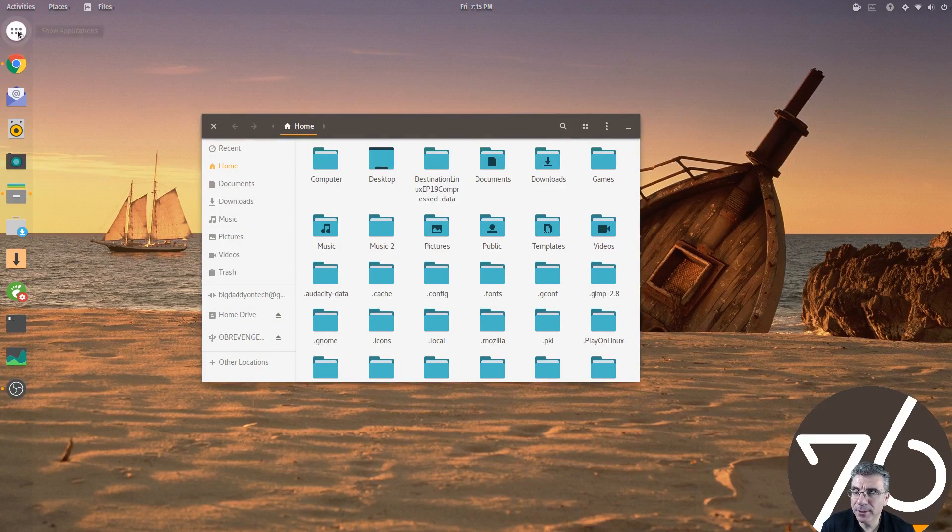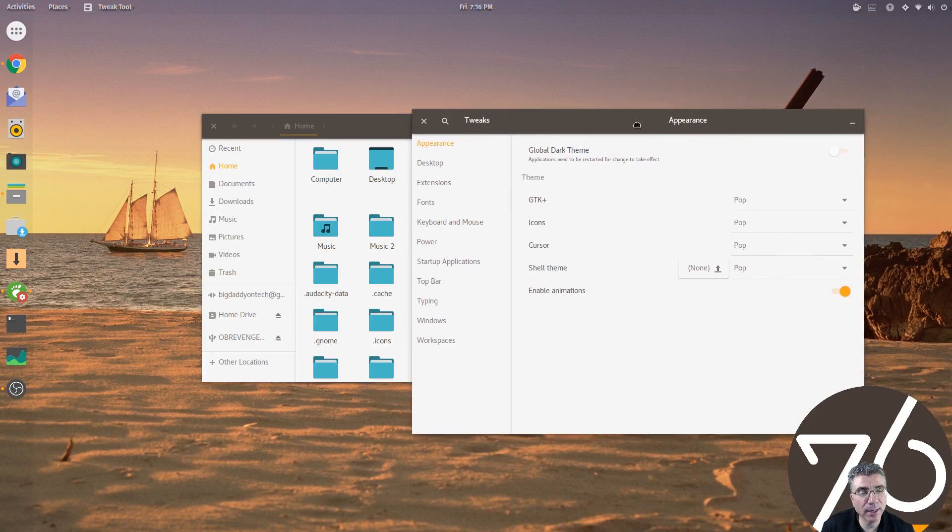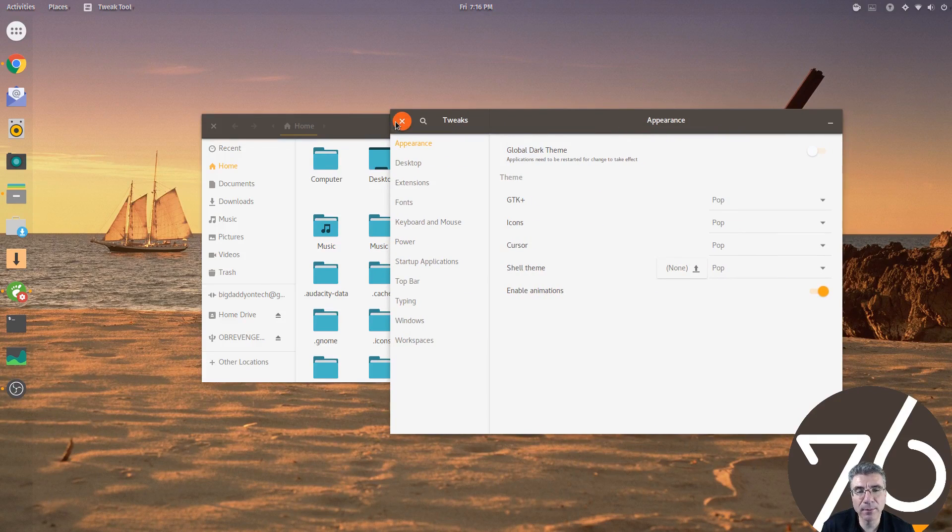If you open the File Manager, you can see on the left-hand side I have my dash-to-dock icons on the left. You have the green POP Adaptive-type folders, and the colors have been changed around a little bit. It looks absolutely awesome — it's a flat theme with a modern look to it. Right now I have the GTK theme, icons, cursor, and shell theme all enabled for the POP theme.